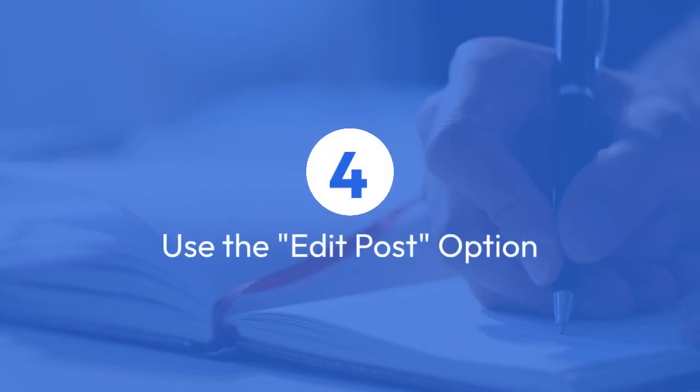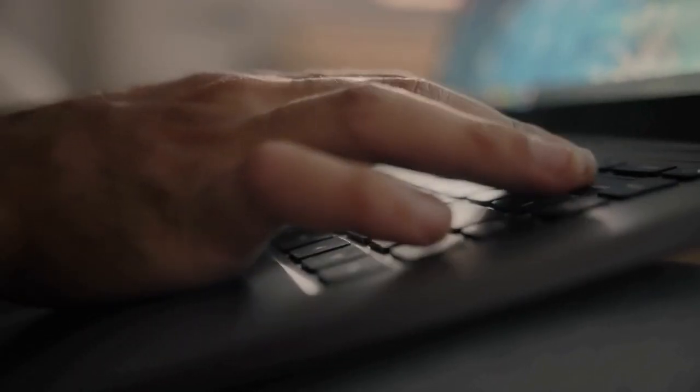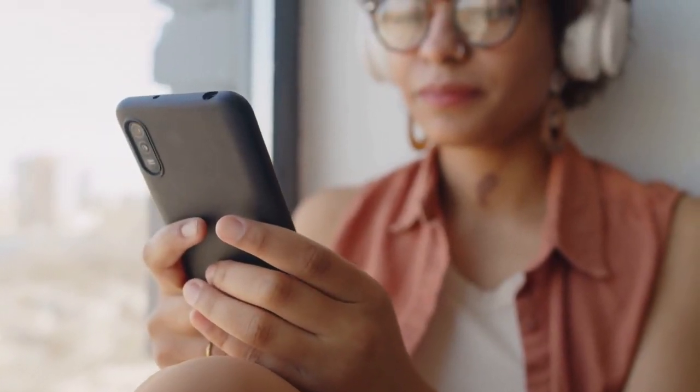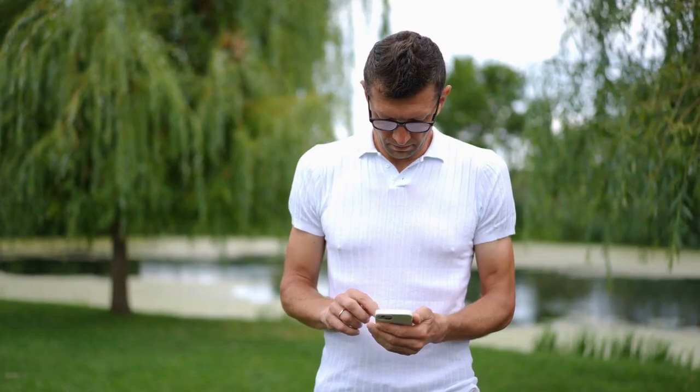4. Use the edit post option. If you absolutely have to edit a post using the edit button, try to make the changes as subtle as possible. If you're just correcting a typo or adding a small detail, it's less likely to be noticed.